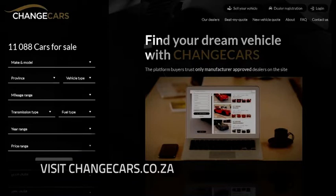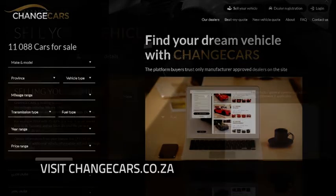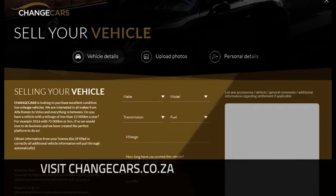With that, we've come to the end of this week's episode. Remember, if you're thinking of selling your vehicle, visit changecars.co.za to get the best price. If you visit the site, you'll see a tab at the top that says 'Sell Your Vehicle.' They're specifically interested in vehicles with 15,000 kilometres per year or less. It takes three minutes to upload your vehicle, and they guarantee it will be sold the same day.